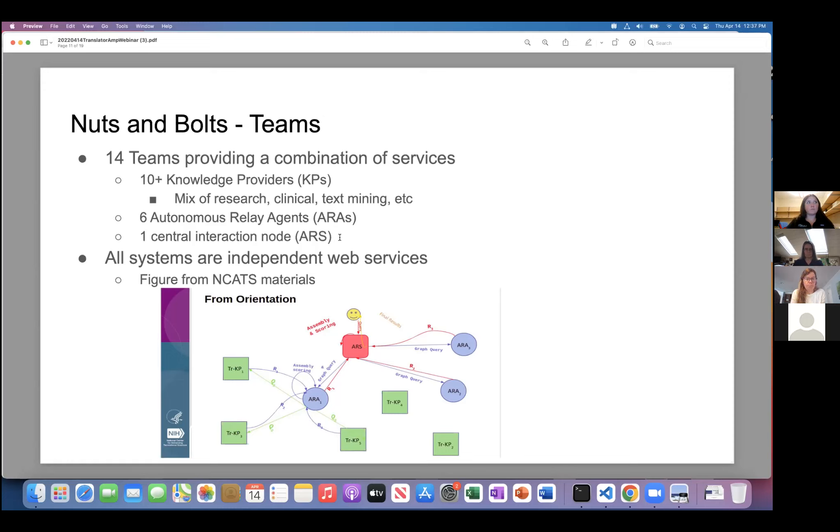Currently the Translator group has 10 or more knowledge providers, six autonomous relay agents, and one central interaction node. All systems are independent web services — important because it makes it easy for individual institutions to share their data to the Translator consortium, and easier to plug individual systems in one by one. This is all done through JSON in a particular dictionary and construction. But eventually the ARS and the UI that Maria mentioned will abstract all that, so you'll just have a nice GUI interface without needing to know the actual technical details.